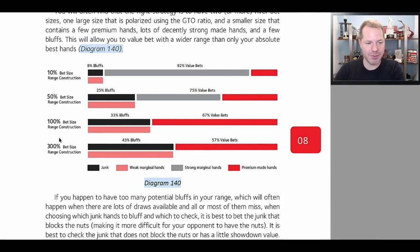When you bet 300% pot, you get to have 43% bluffs, especially if you're very polarized — meaning when you bet a value hand, it's basically the nuts. So when you get called with a value hand, you always win; when you get called bluffing, you always lose. In that scenario, you can bet three times pot with 57% value bets and 43% bluffs. That's going to make your opponent indifferent, which results in you winning whatever is in the pot on average.